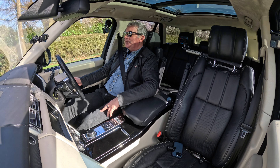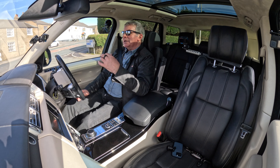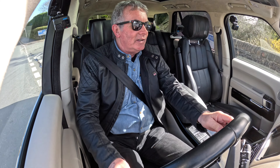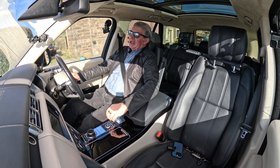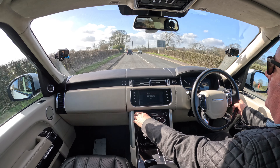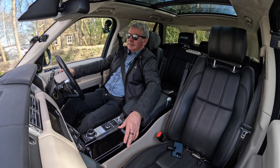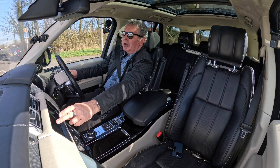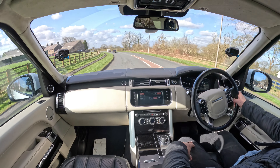There we go — tilt-and-slide electric sunroof that'll go all the way back. That's the fly screen flipping up. You can also close the blind — and it goes from almost fully open to completely closed. It's a magic carpet — you just float.